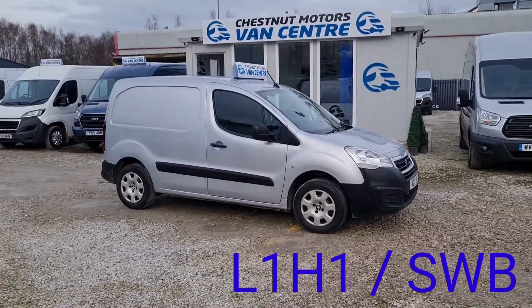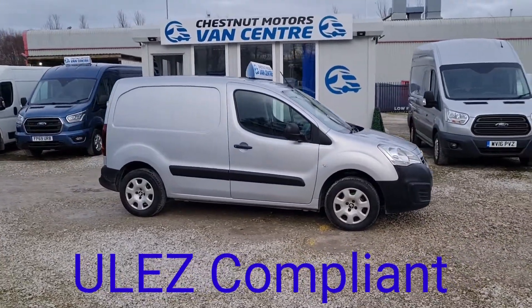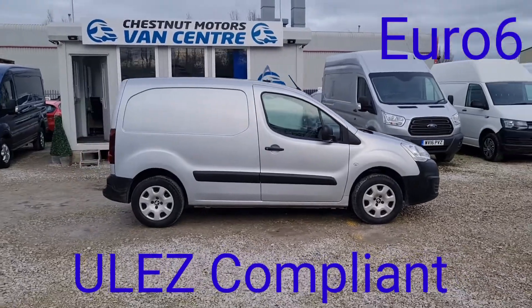L1 H1, short wheelbase, low roof. Ultra low emissions and ULEZ compliant, Euro 6 clean air vehicle.